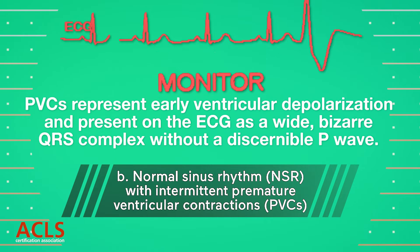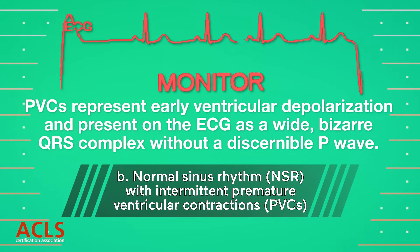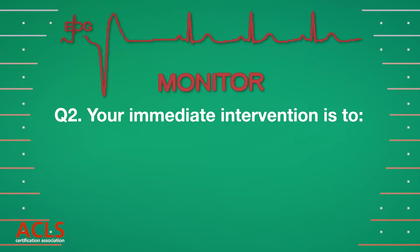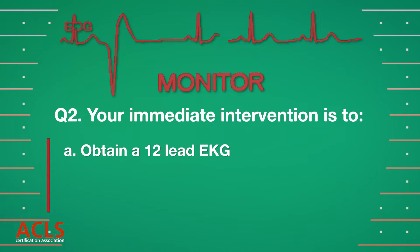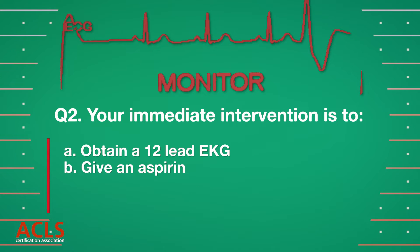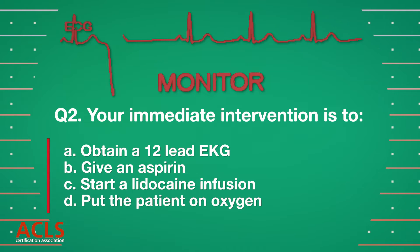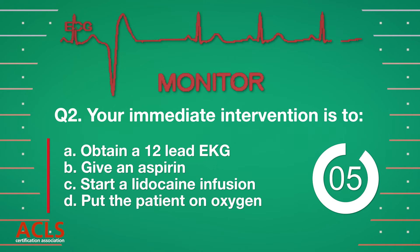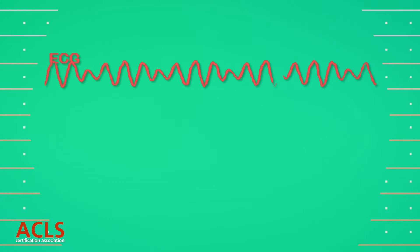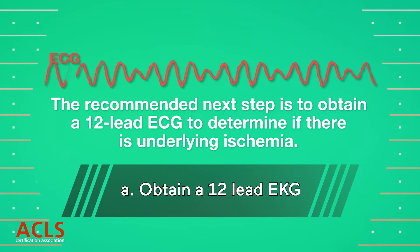NSR with PVCs. PVCs are early with wide, bizarre QRS and no discernible P waves. Your immediate intervention is [options A, B, C, D displayed.] Correct answer A: Obtain a 12-lead EKG to determine if there is underlying ischemia.